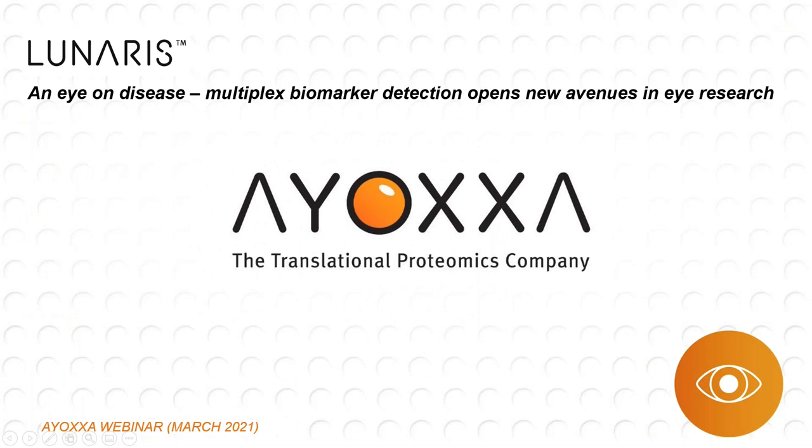Good afternoon, everyone. My name is Marco Lali, and I'm the head of sales for IAXA Biosystems here in the United States. I would like to welcome you all to the March Lunaris webinar. We'd like to thank each of you for taking the time out of your schedules to attend, and hope you'll find the presentation both informative and relatable to the work you all do on a daily basis.